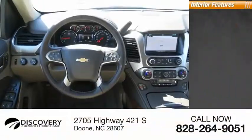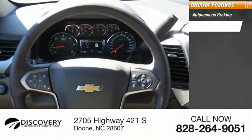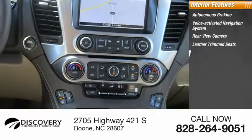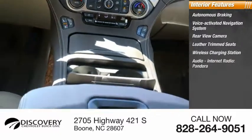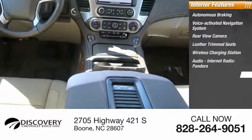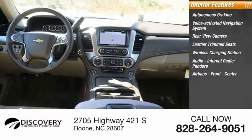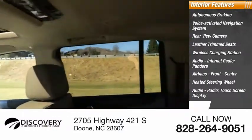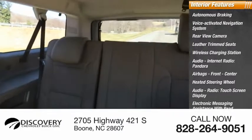Inside you'll find autonomous braking, voice-activated navigation system, rear view camera, leather trim seats, wireless charging station, audio internet radio, Pandora, airbags front and center, heated steering wheel, audio radio, touchscreen display, and electronic messaging assistance with read function.